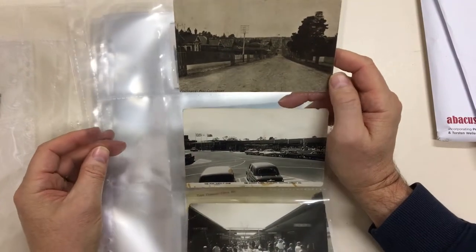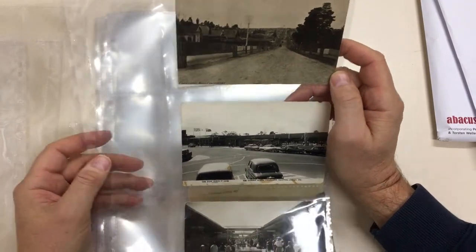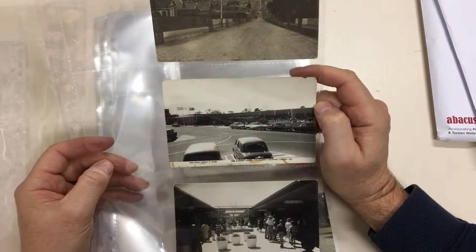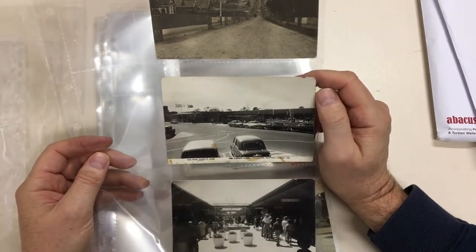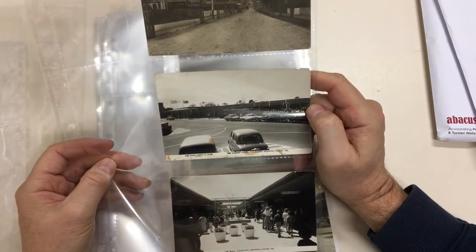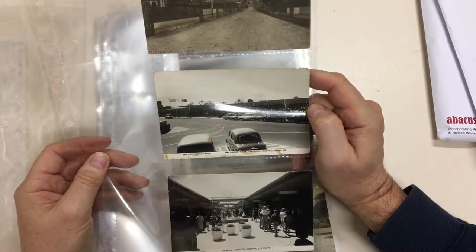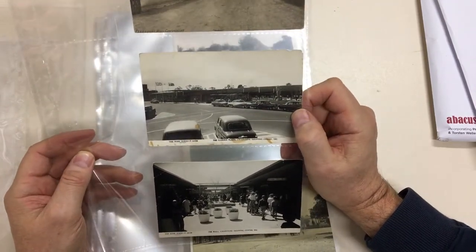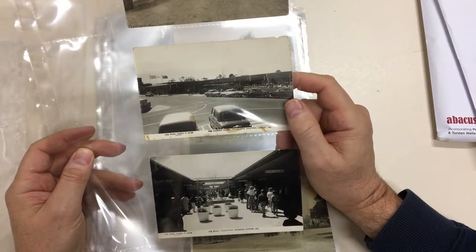Canterbury Road, Canterbury — unsurfaced at that time. The Garden Plaza, Chadston Shopping Centre — so that would be very soon after Chadston opened back in the late 1950s. And if you've been to Chadston in recent times, you'll know that it's rather larger these days.